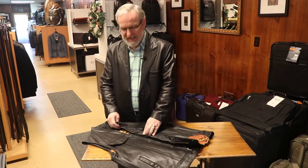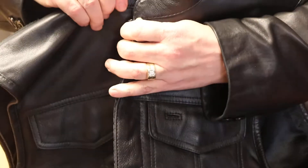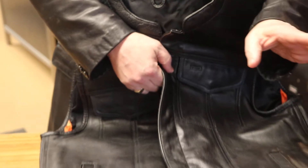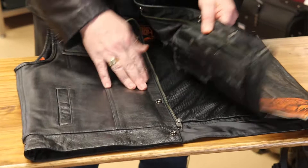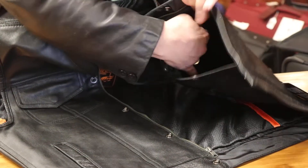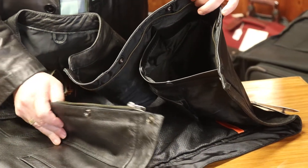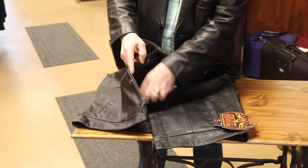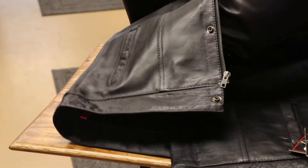This one has a zipper and snaps to close it down the middle. One of the things that Milwaukee Leather does with all of their vests and jackets is they put concealed carry pockets on the inside. Right here there's a concealed carry pocket large enough to carry about any pistol you'd want to carry, and there's another one on the other side the same way. It's got straps on the inside to hold your clips and any other accessories you might want to carry.